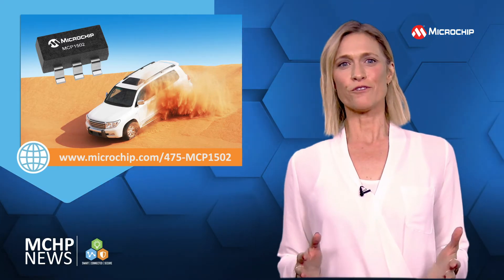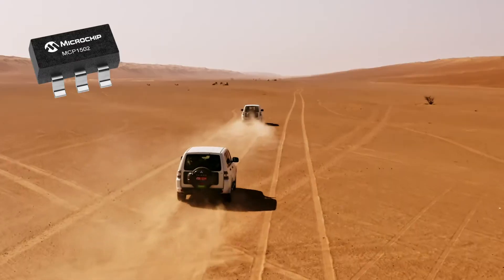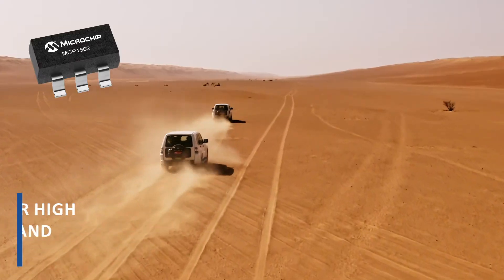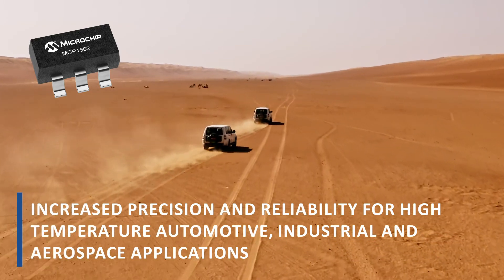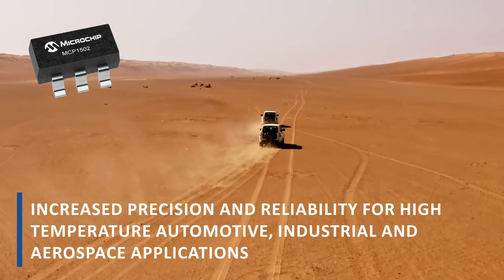With a wide variety of voltage options to choose, you can use the MCP1502 voltage reference to increase the precision and reliability of your high temperature automotive, industrial, and aerospace applications.